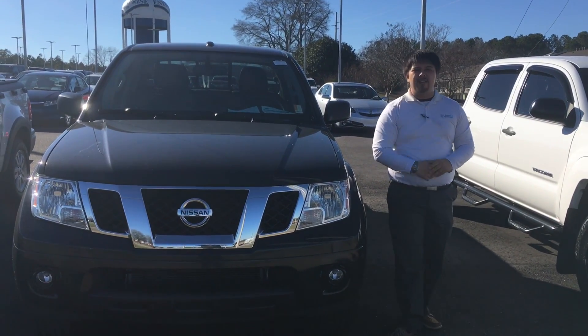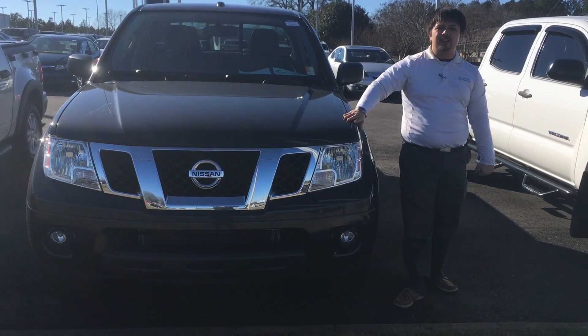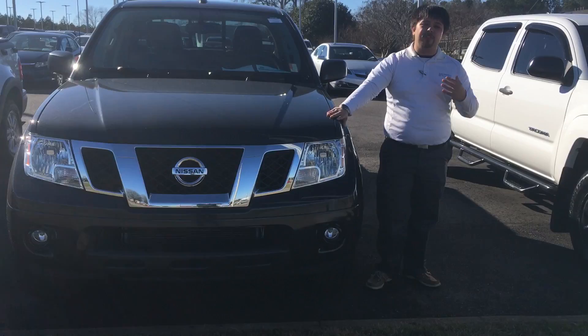Good morning, this is Mike here at Sam Boswell Honda. First, I'd like to thank you for your interest in our Nissan Frontier. I want to go ahead and send you this short video so you can kind of see it a little bit better than the pictures. I'll let you know that it's still available for immediate delivery.